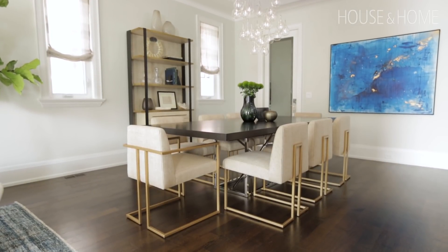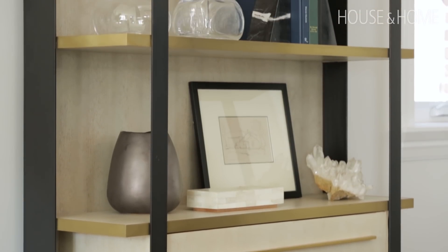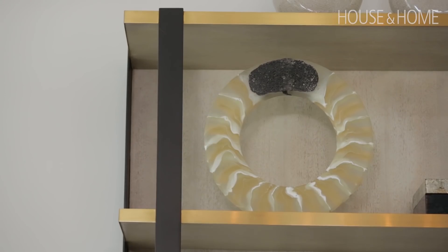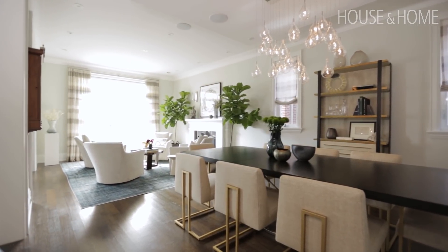The other thing that we did to keep the sight line clear was rather than a traditional sideboard or china cabinet, we found this beautiful étagère. It's a lovely way to display some of the collections that my clients have acquired over the years, and because they didn't need a whole lot of storage, this really helped to use the vertical space.